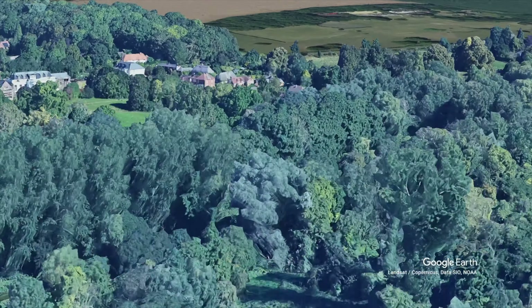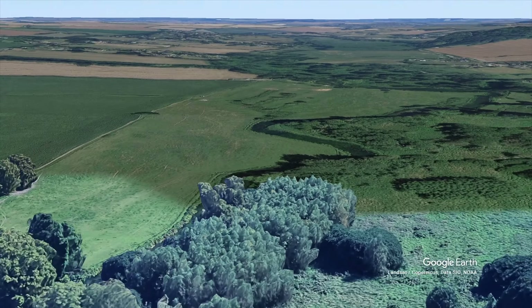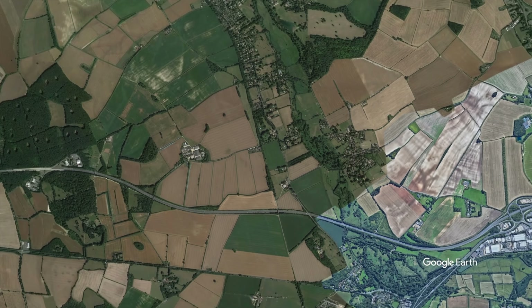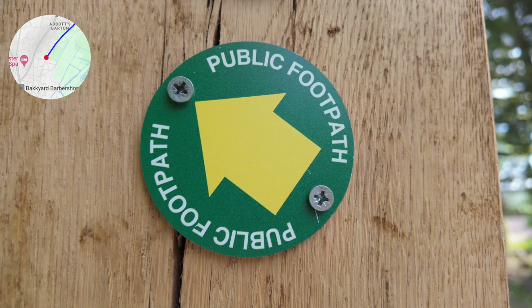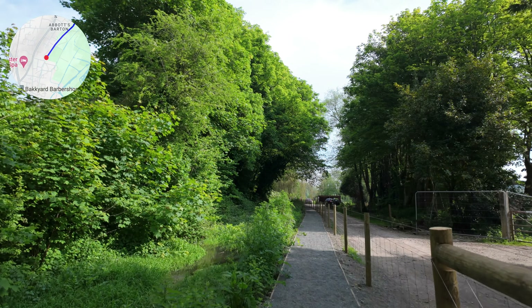The River Itchen extends beyond Winchester and there are a lot of different nature walks on the way up. I woke up this morning just feeling like I'd take a little adventure — it's a beautiful day — so I brought the Osmo Pocket 3 and let's just have a little stroll, enjoy the nature, and I'll maybe feed you some facts that were fed to me by ChatGPT along the way.